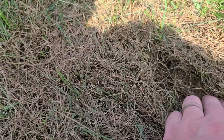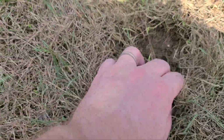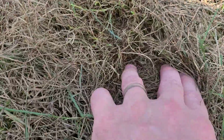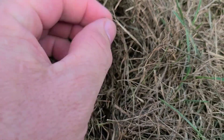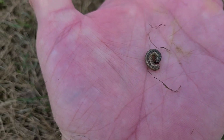I probably should have gone closer to the edge where the damage meets the green turf, but I got lucky. Here we go. Can you see this guy? See if I can pick him up. There we go. It's an armyworm. We've been invaded.